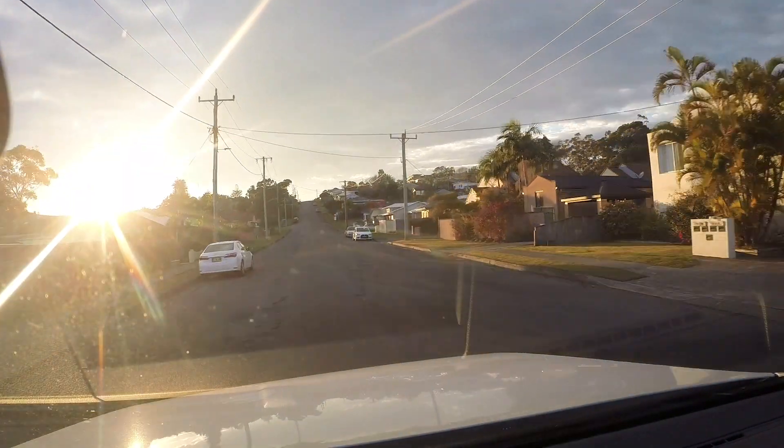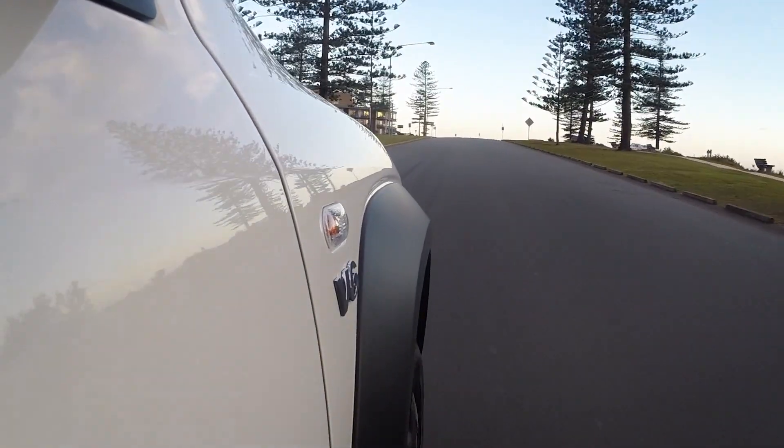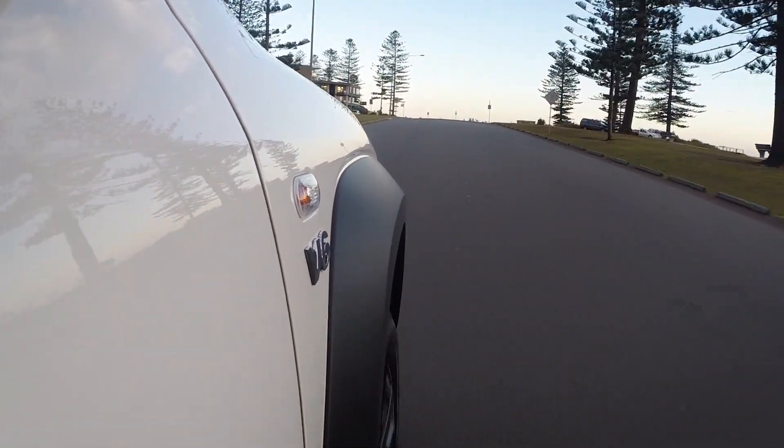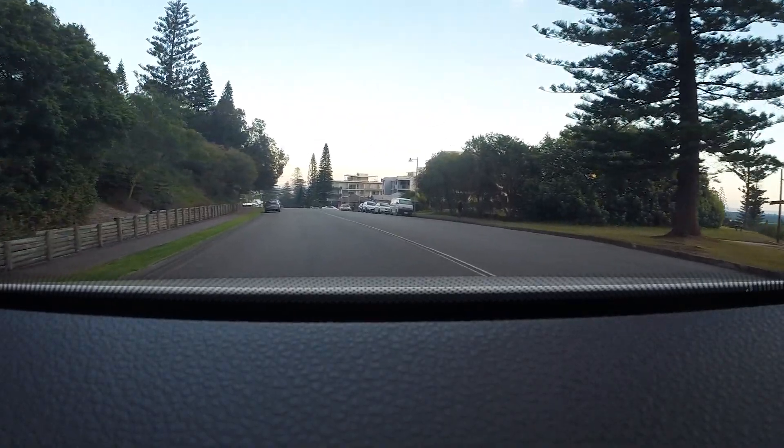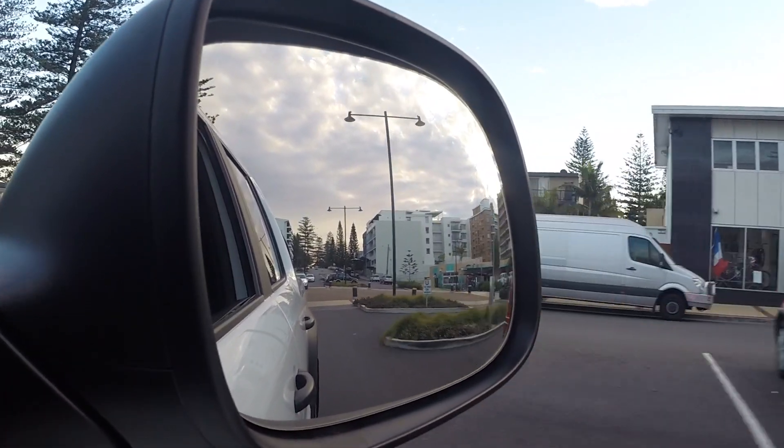The best part about VW is all their interiors are very similar. The dash in this truck is very similar across all models. The Amarok V6 tows three and a half tonnes as well, so pretty much no matter what you want to tow, this vehicle will do it. Seriously, if you've driven other utes, you've got to come and try this one.